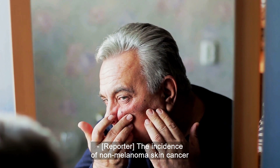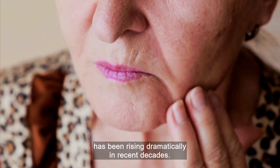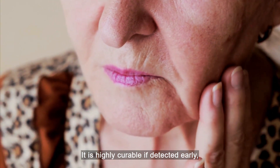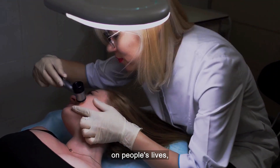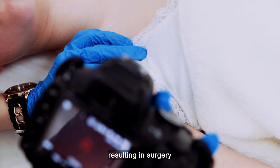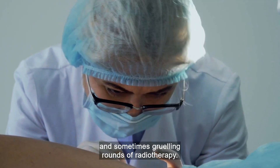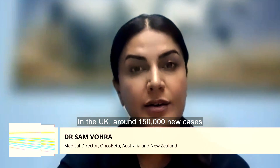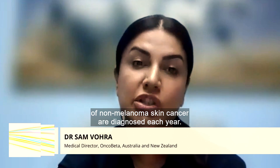The incidence of non-melanoma skin cancer has been rising dramatically in recent decades. It is highly curable if detected early, but can still have a devastating impact on people's lives, resulting in surgery and sometimes gruelling rounds of radiotherapy. Numbers are increasing — in the UK, around 150,000 new cases of non-melanoma skin cancer are diagnosed each year.